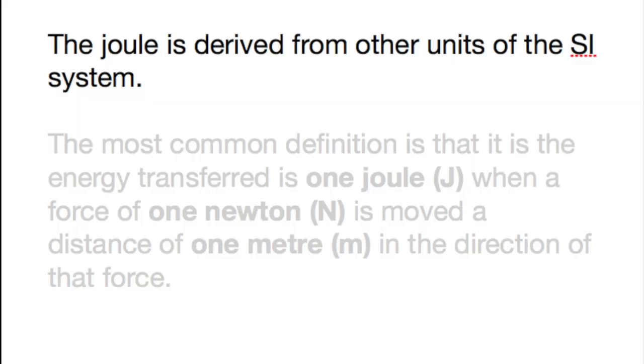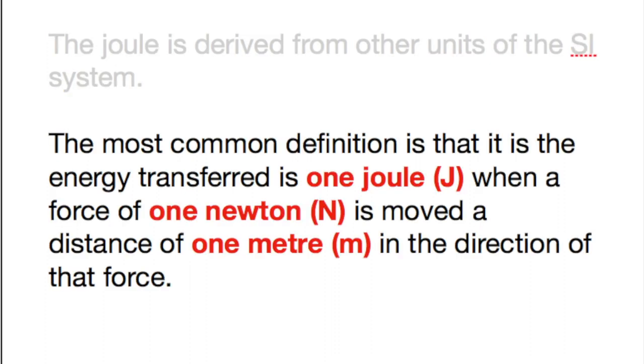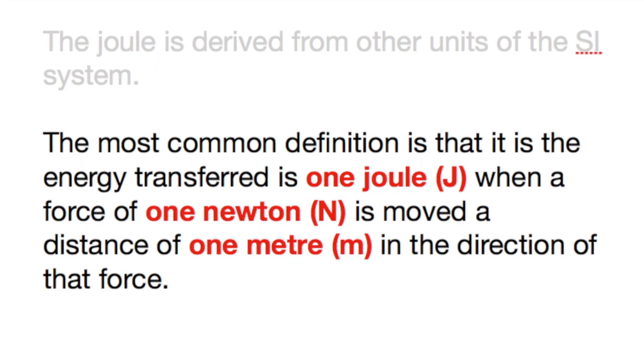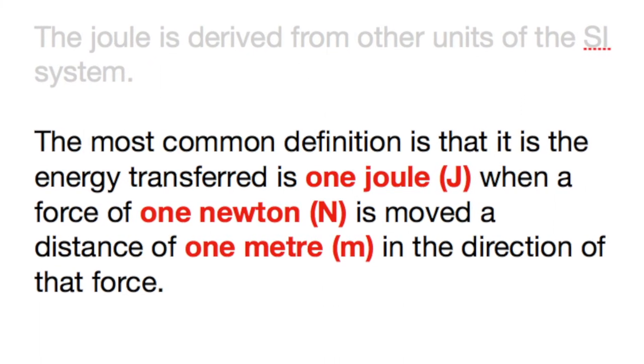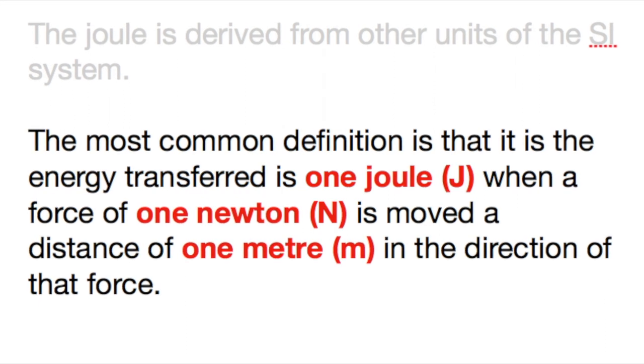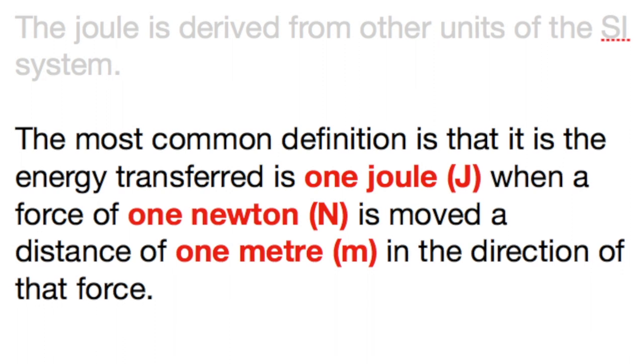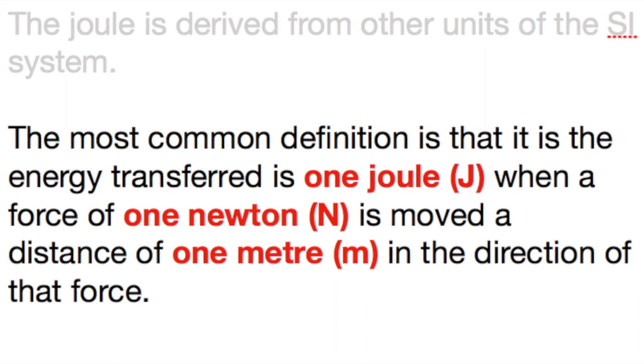To explain the connection between these two important units of energy, we need to explain what each means in turn, starting with the joule. When measuring energy, the joule is the unit that's used the most. The most commonly used definition of a joule is that when a force of one newton is moved one meter in the direction of that force, then one joule of energy is transferred.